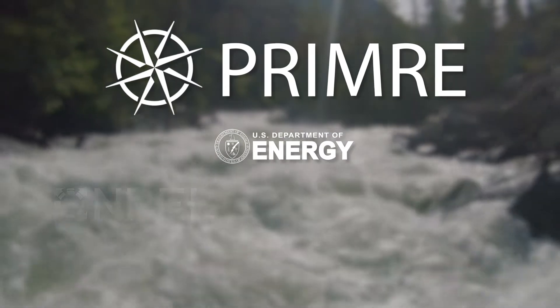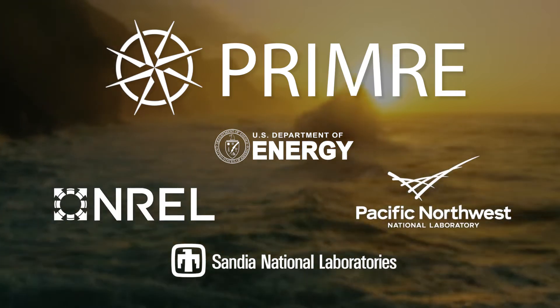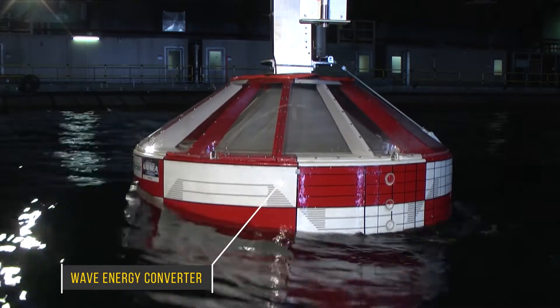the National Renewable Energy Laboratory, Sandia National Laboratories, and Pacific Northwest National Laboratory, PRIMER consolidates and organizes information about marine energy and makes it accessible through a centralized online portal.